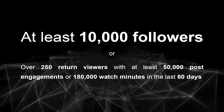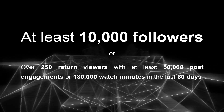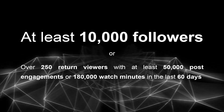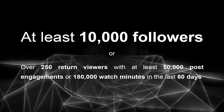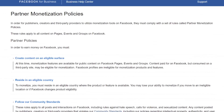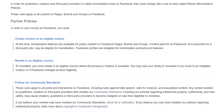To qualify for this monetization feature, you need an existing page with at least 10,000 followers or over 250 return viewers with at least 50,000 post engagements or 180,000 watch minutes in the last 60 days. Apart from that, your page must comply with Facebook's partner monetization policies.